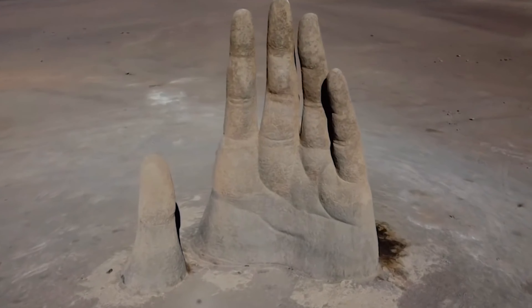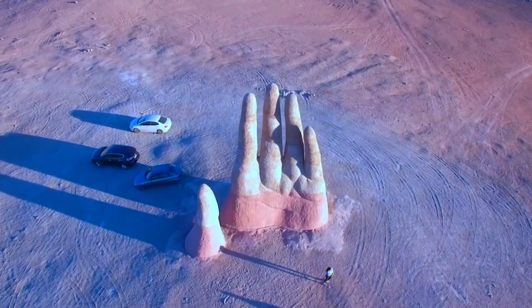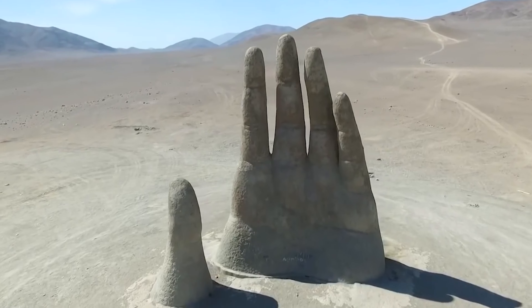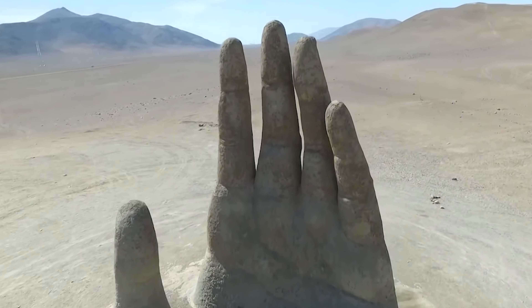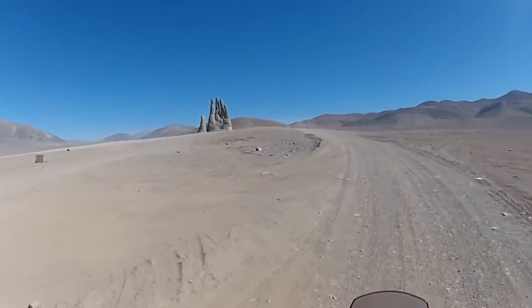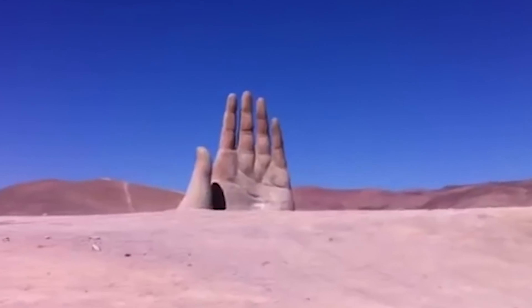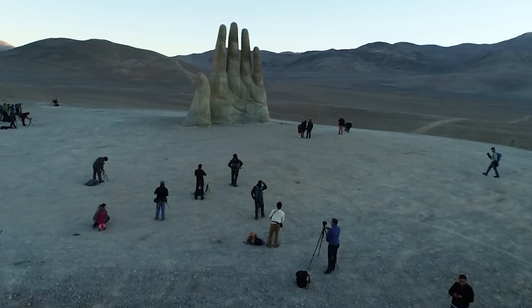Number 15. In Chile's Atacama Desert, there's a huge hand sculpture called La Mano del Desierto, or the Hand of the Desert. It's 36 feet tall and stands in the flat desert, visible from miles away. More than 25 years ago, the town of Antofagasta asked an artist to create a monument for the empty desert, and this hand was unveiled in 1992.